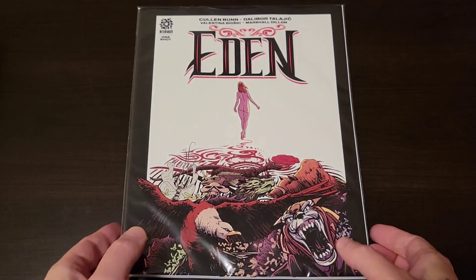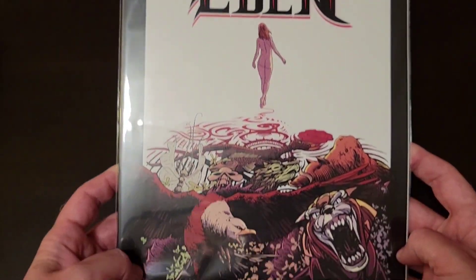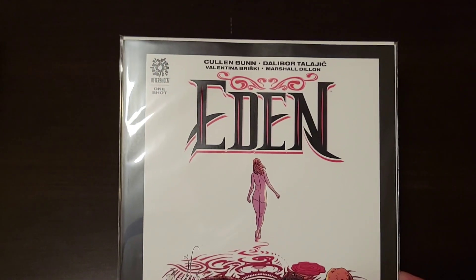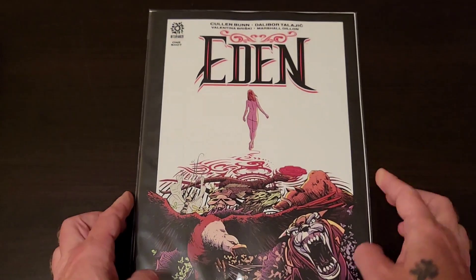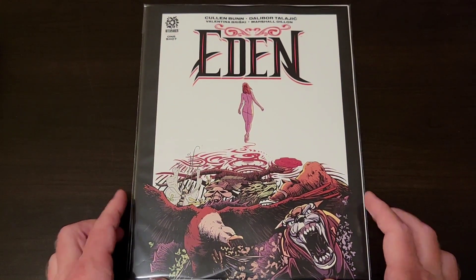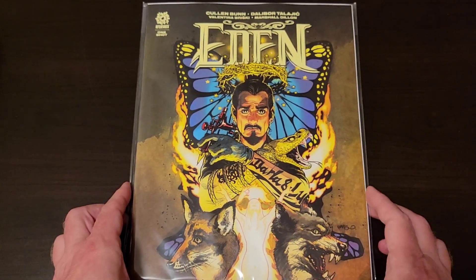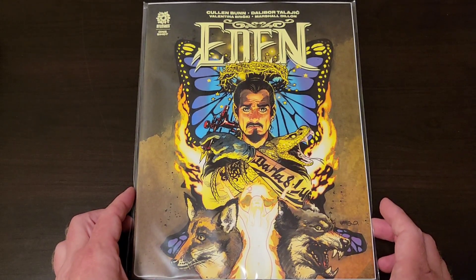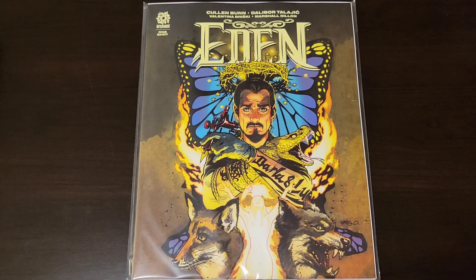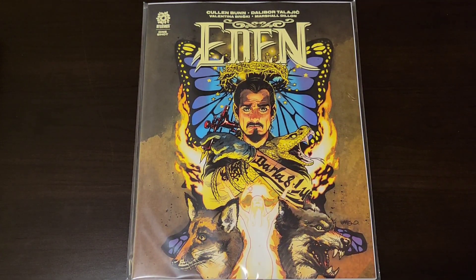It's been a long damn time since I've seen a graphic novel size book come out. Anyways, this is Eden number one from Aftershock. I went ahead and picked up a one-in-ten ratio variant — had to, because it's pretty epic. It has something to do with a tattoo artist tattooing on a girl, and something something tattoos disappear after a certain amount of time.